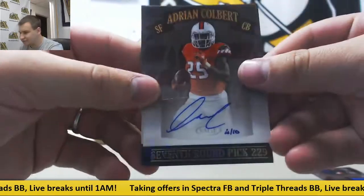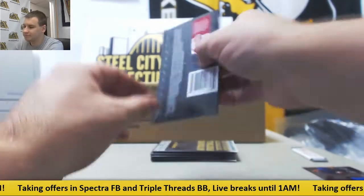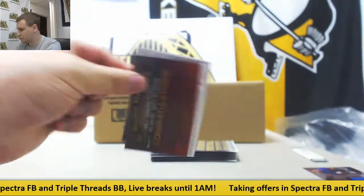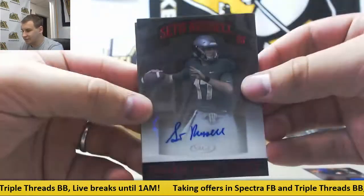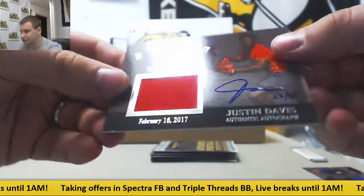Numbered 4 of 10, Adrian Colbert and Brad Kaya, base auto. Seth Russell, base auto. And jersey auto, Justin Davis, 22 of 25.